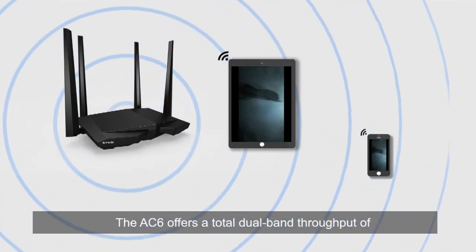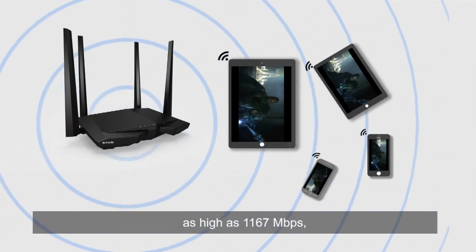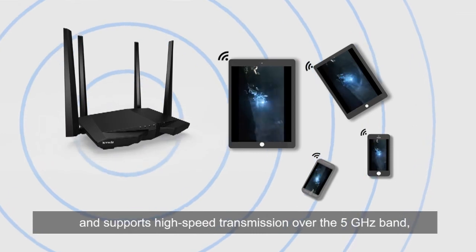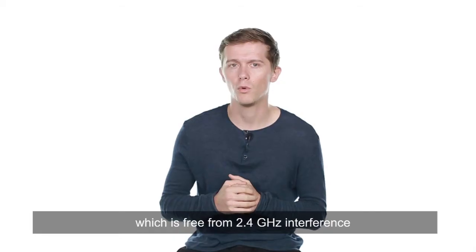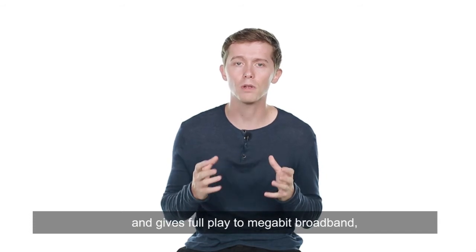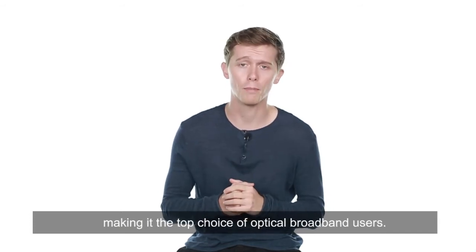The AC6 offers a total dual band throughput of as high as 1167 Mbit per second and supports high speed transmission over the 5 GHz band, which is free from 2.4 GHz interference and gives full play to megabit broadband, making it the top choice of optical broadband users.